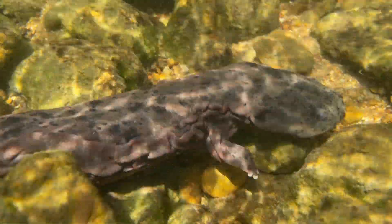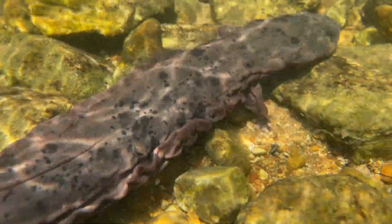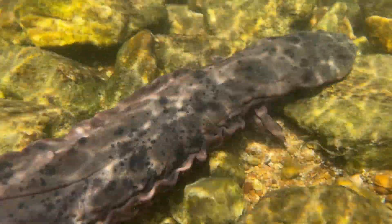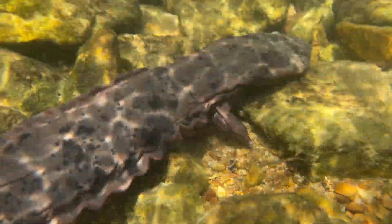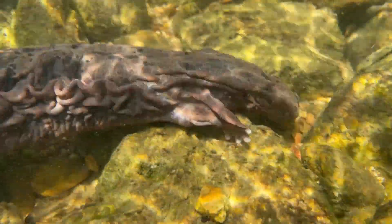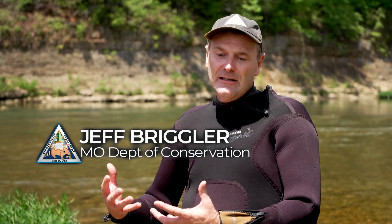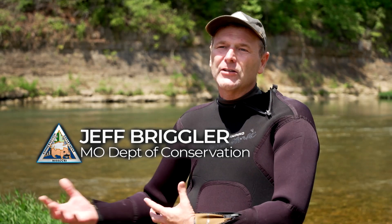Hellbenders are the largest species of amphibian in the United States. They're a salamander species, but they are a fully aquatic salamander, which is pretty unique — there are not too many salamanders that spend their entire lives in the water. They're a great indicator of environmental stresses, so if something's wrong with this river or our drinking water, an animal like a hellbender can tell us that answer.